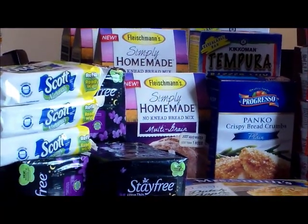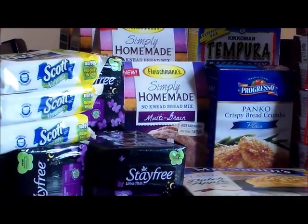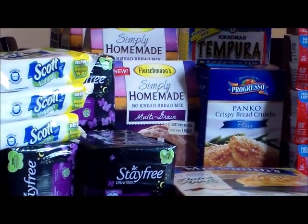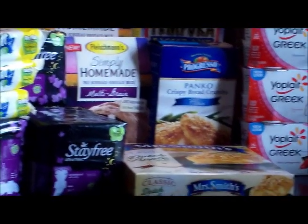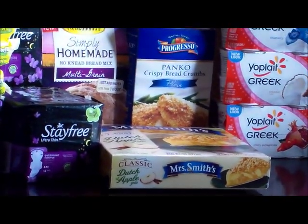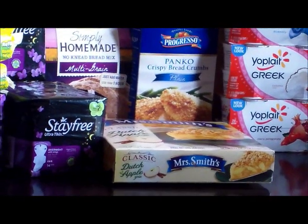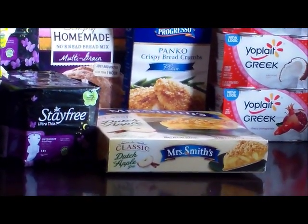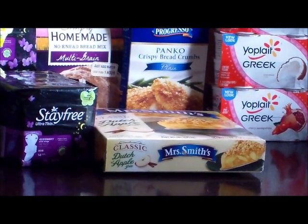The Fleischmann Bread was $2.29. I had a 75-cent coupon that tripled, making those $0.49 each. The Mrs. Smith Pie was on sale for $1.99, and I had a $1.00 coupon from this Sunday's paper, making that $0.99.